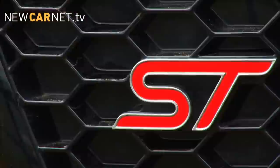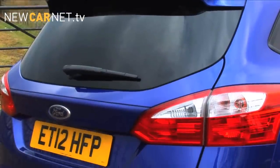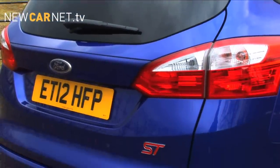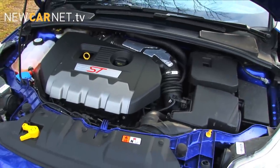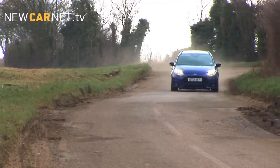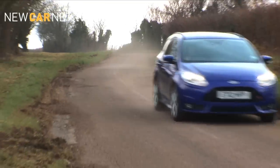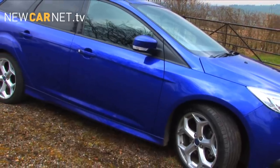It might wear the same badge as before but plenty has changed compared with its predecessor. Out goes the lovely growling 5-cylinder turbo motor and in its place is a 2-litre turbocharged 4-cylinder — cleaner, frugal and more powerful. Because you can't get a 3-door Focus this time around, Ford offers a 5-door hatch or the ST Estate.